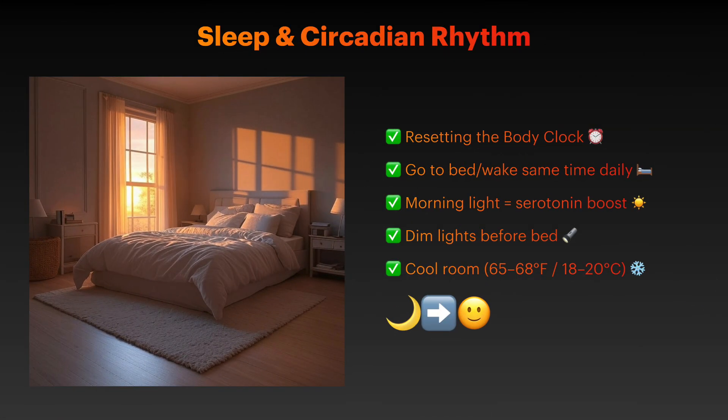Depression and circadian rhythm disruption create a bidirectional relationship: poor sleep worsens depression, while depression disrupts sleep patterns. Sleep hygiene strategies include maintaining a consistent sleep schedule — going to bed and waking up at the same time daily, including weekends.